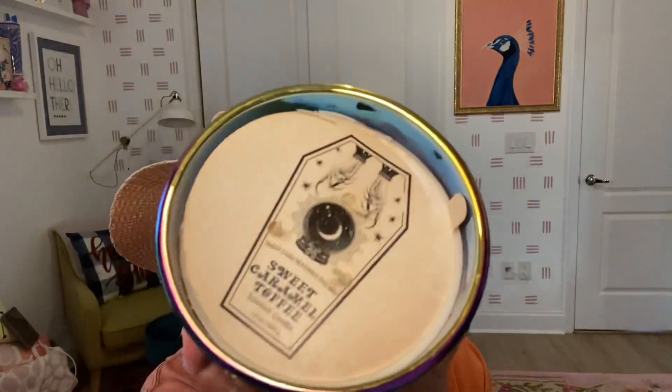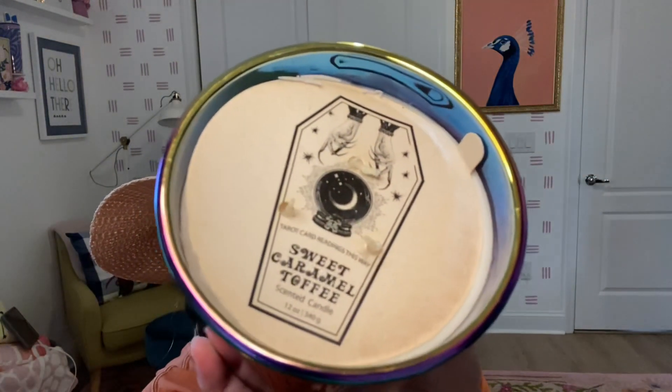This one is also six dollars from the Dark Enchantment line — it's Sweet Caramel Toffee and it just has a dust jacket on it, which I thought was so cool. Such a cute dust jacket, and look how cool the jar itself is. It's not a very strong scent — I might be getting a little bit of toffee and a little bit of spice but not really any caramel; it's very light. We'll see how it performs, but either way this is such a cool Halloween candle, I'd get it.